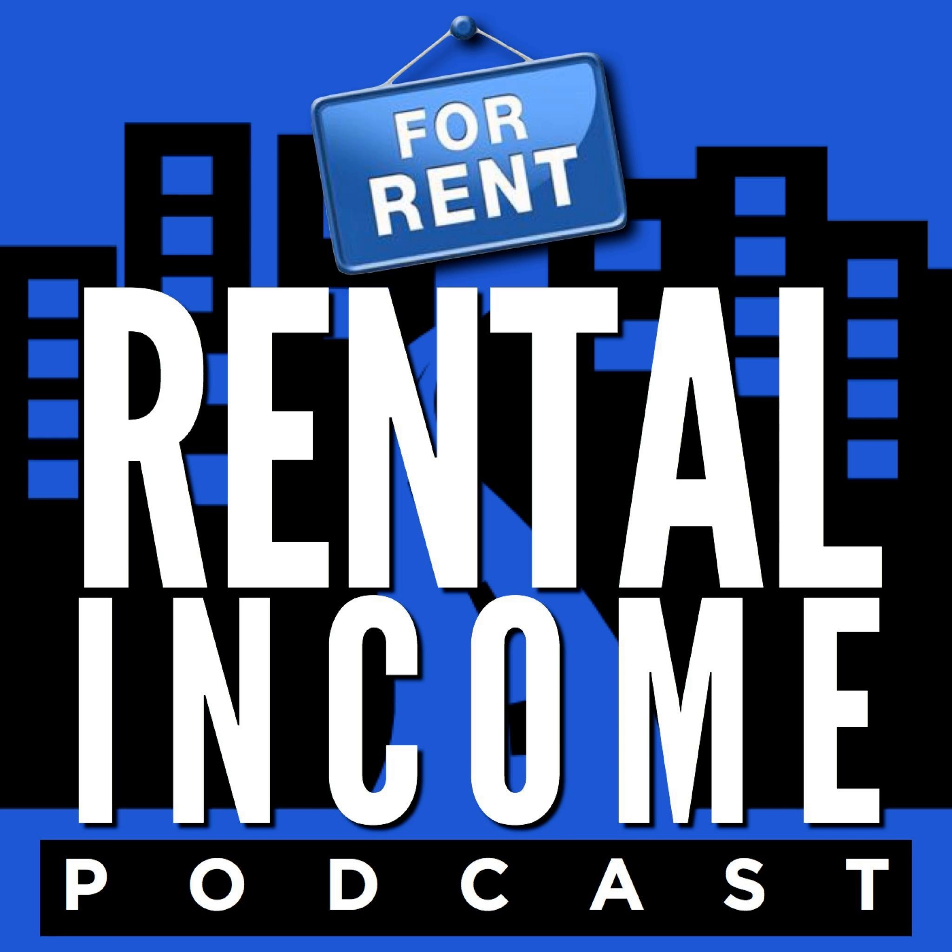Thank you so much for coming on the show. I really appreciate you telling your story and sharing some creative financing information with us. Absolutely, Dan — it is my pleasure. My name is Dan Lane and this has been the Rental Income Podcast. We'll see you again next Tuesday.